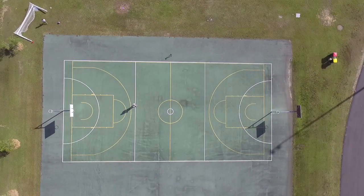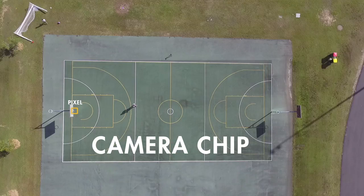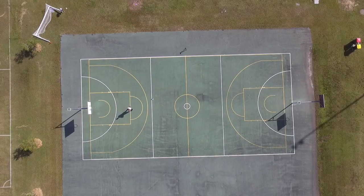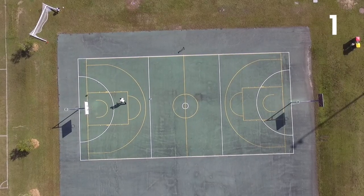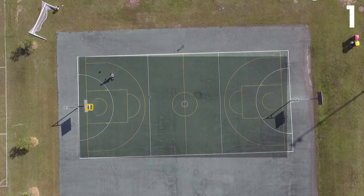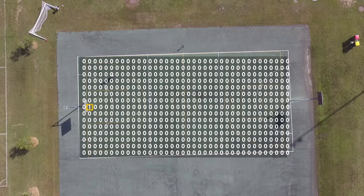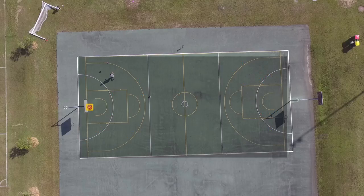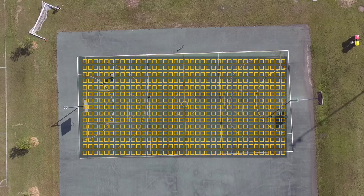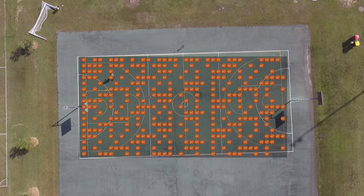Imagine this basketball court is a camera chip with one pixel — the net. If the ball, a photon, makes it through the net, the chip records a value of one. It would be the worst camera in the world with a quantum efficiency of almost zero percent, because there's so much court and one little net. That means if we threw a hundred basketballs from the sky, we'd be lucky to get one in. So of course the solution is more nets. Now if we throw a hundred balls from the sky, our chances of our photon balls hitting a pixel is much higher.